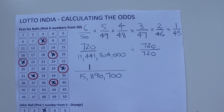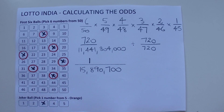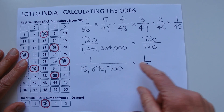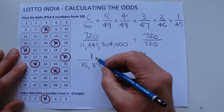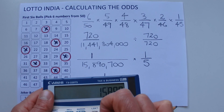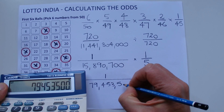We're not quite finished yet. We still need to add on the odds of selecting the joker ball. You've got 1 chance in 5 of matching the joker ball. So to find the final odds of winning with one coupon, we multiply: 1 times 1 is 1, and 15,890,700 times 5 equals 79,453,500.